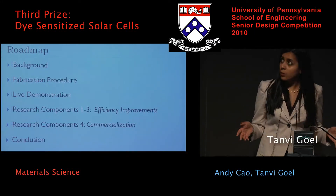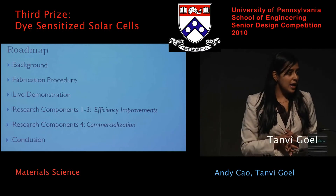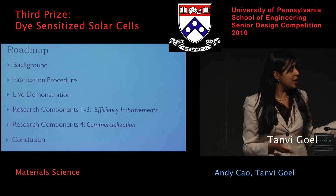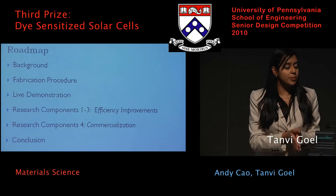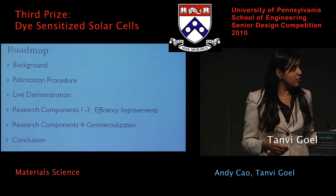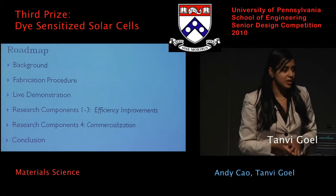Our roadmap for today: we're going to begin with the background, then the fabrication procedure, then move on to the live demonstration. Then my partner Andy is going to cover research components 1, 2, and 3, which are based on how to improve efficiency, and then research component 4, which is commercialization, and finally a conclusion.